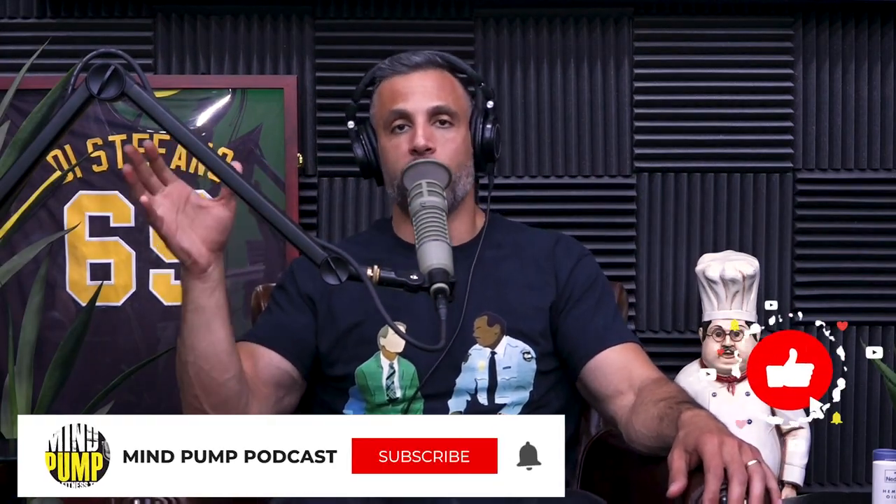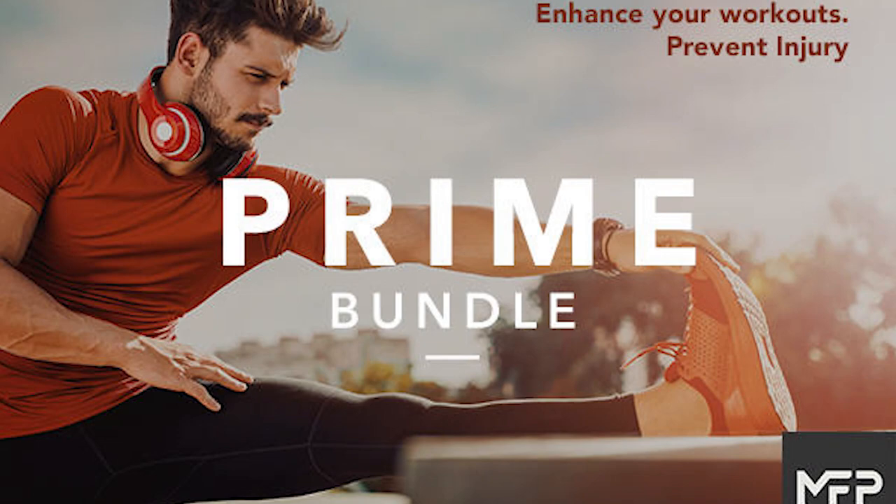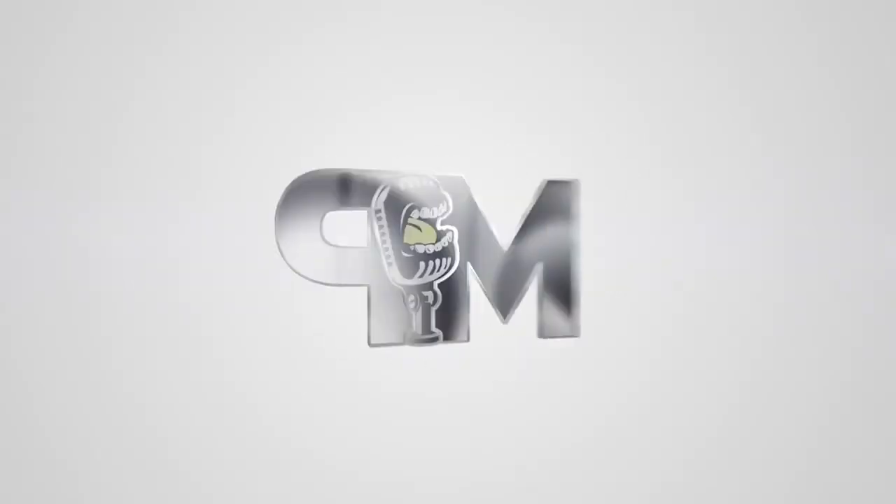Subscribe to this channel and turn on your notifications. One more thing before we start the podcast: we are running a promotion. MAPS Prime, MAPS Prime Pro, and the Prime Bundle are all 50% off. Go check them out at mapsfitnessproducts.com. Just use the code JUNEPRIME with no space for the discount. Enjoy the podcast.